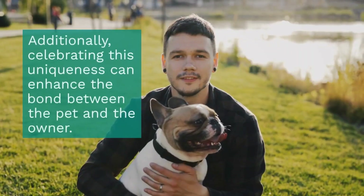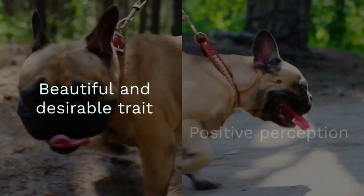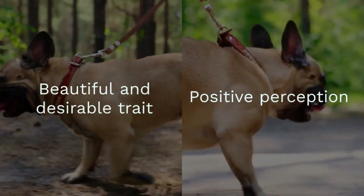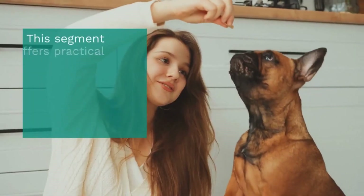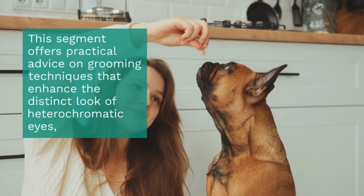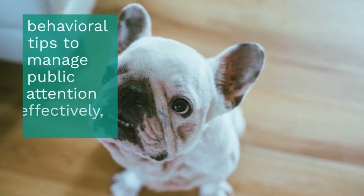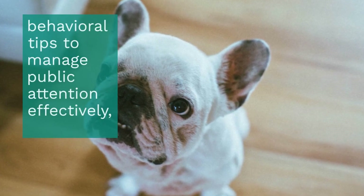Additionally, celebrating this uniqueness can enhance the bond between the pet and the owner. Sharing your Frenchie's unique features on social media or at dog shows can promote a positive perception of heterochromia as a beautiful and desirable trait rather than a flaw. This segment offers practical advice on grooming techniques that enhance the distinct look of heterochromatic eyes, behavioral tips to manage public attention effectively, and heartwarming stories from owners who have embraced the joys and challenges of raising these special dogs.